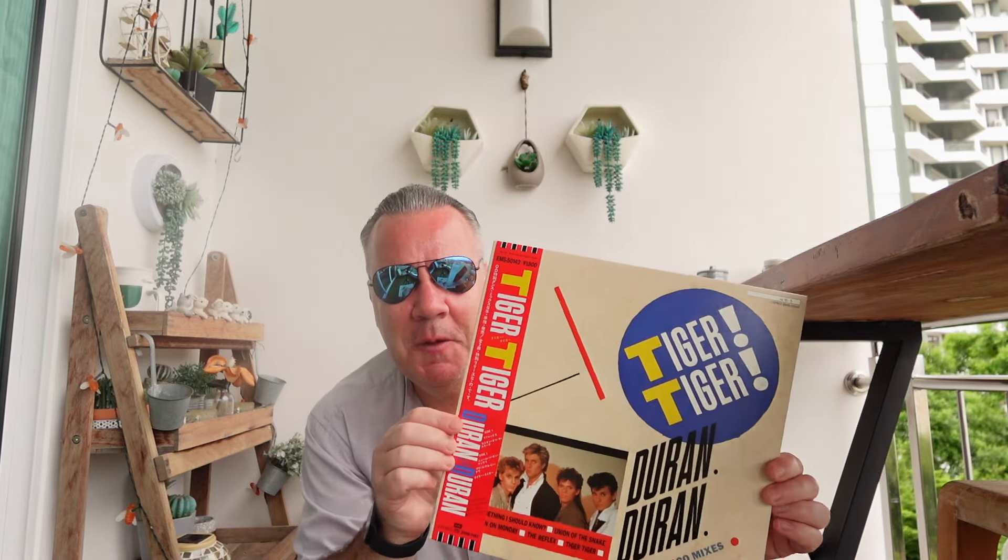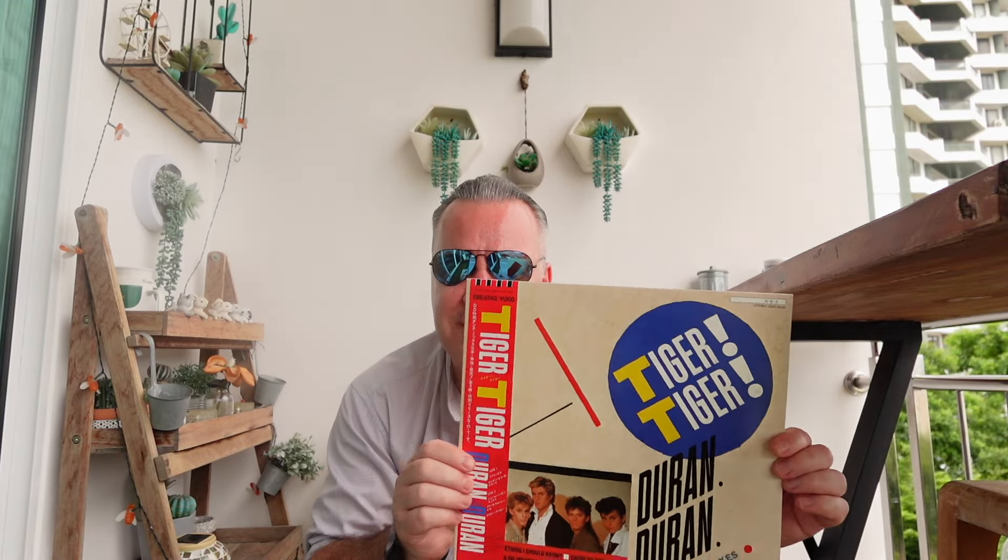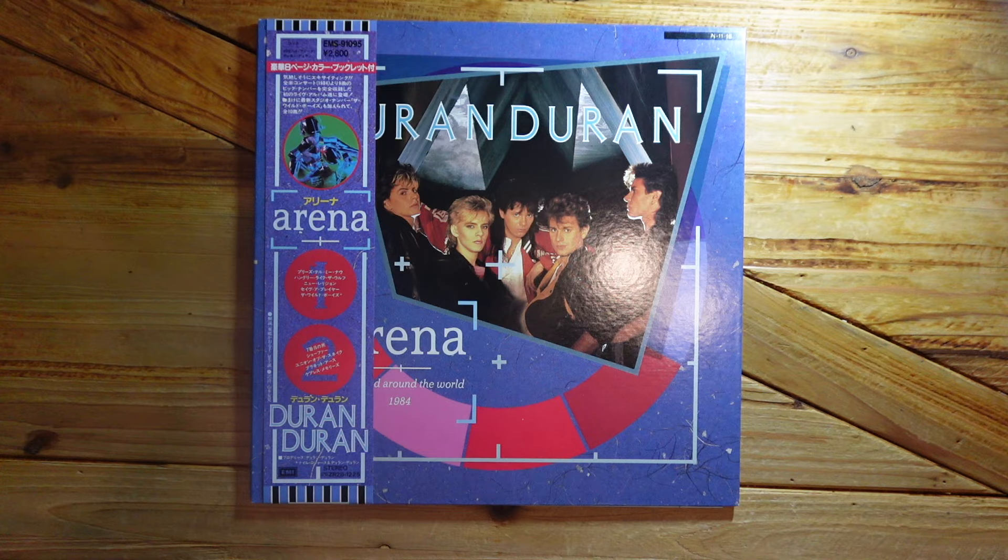I am really, really thrilled to have this. I don't have a record player at this point — I may get one in the future — but just having these on display will be of great value to me, and I am so excited to have this in my collection. Coming up right now I will unbox, for the first time, a brand new sealed record from 1984. Here we are with the main event: this is a brand new sealed copy of Duran Duran's 1984 live album, Arena.